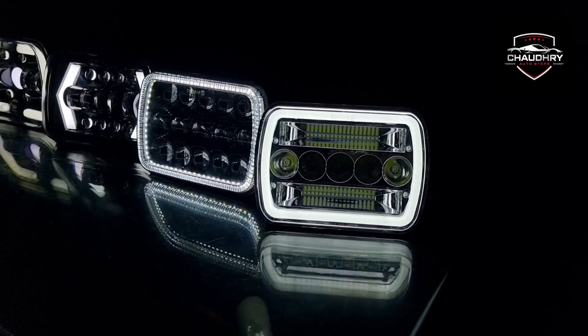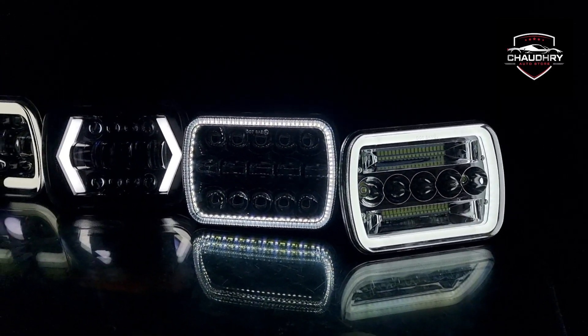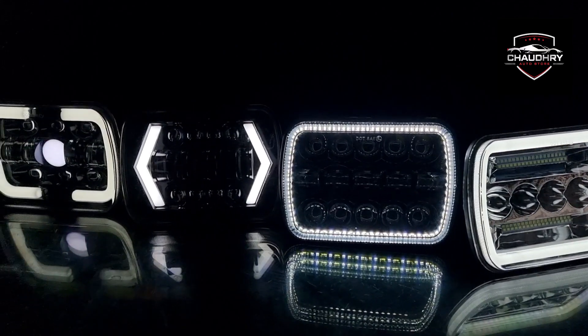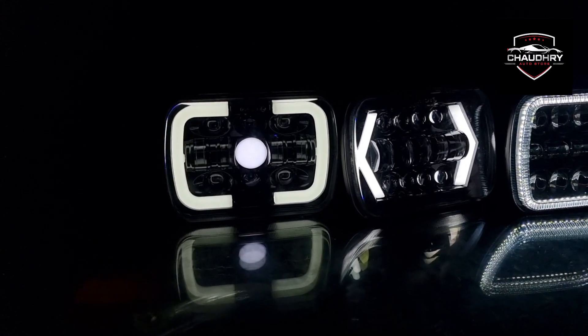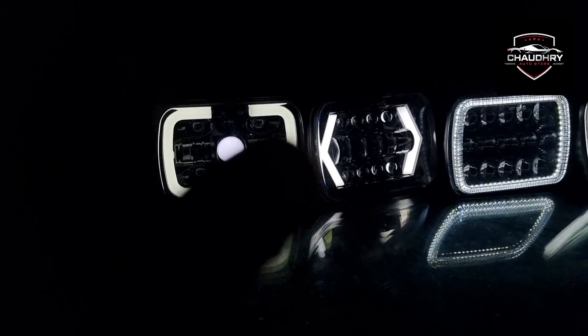Assalamu alaikum, I am Sifad Aqsa Makhatim. This is one of our products, which are Jeep Headlights. This is a universal product — you can install it in any Jeep. The basic size is 5 x 7 inches. This is called Jeep's big headlight.